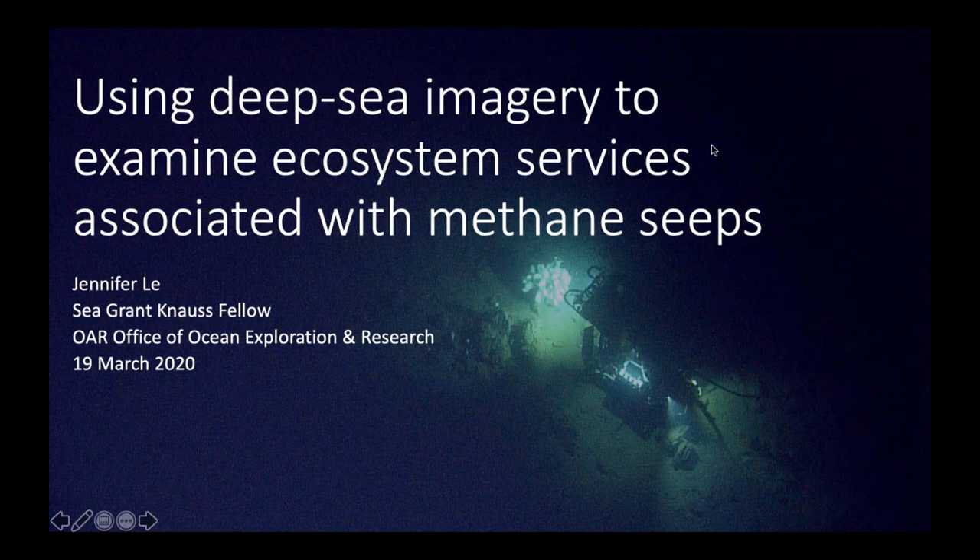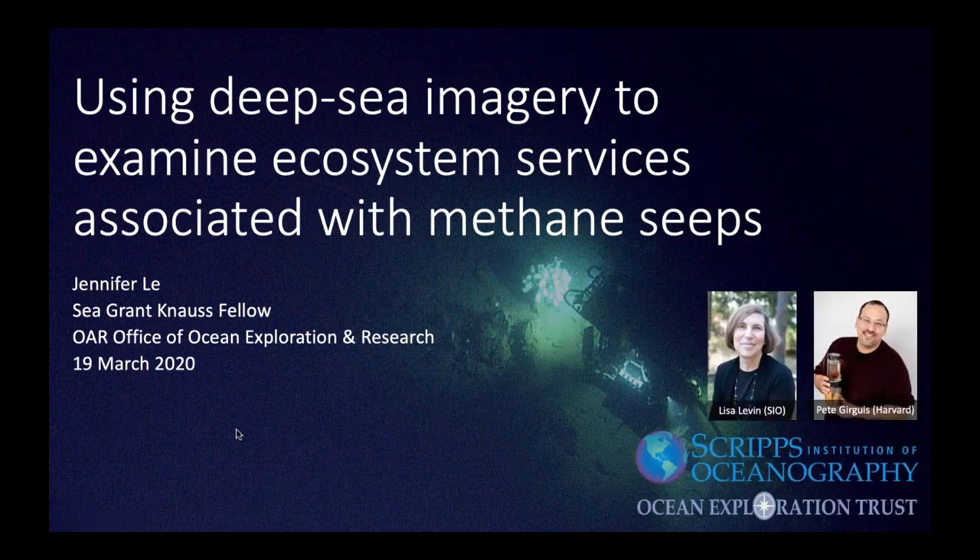Thanks for the introduction and thank you everyone for being here virtually because of all of the recent events going on. I'm Jen, the Knauss Fellow in the Office of Ocean Exploration and Research this year. I'll be presenting on just a sliver of my PhD dissertation — talking about how we can use deep sea imagery to examine ecosystem services associated with methane seeps. I want to start by acknowledging my co-authors, Dr. Lisa Levin at Scripps, Dr. Pete Gerges at Harvard, and my sources of support from Scripps and Ocean Exploration Trust, which provided all of the video data.